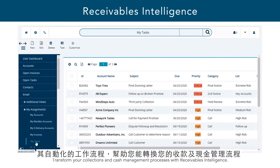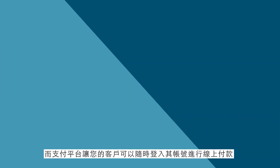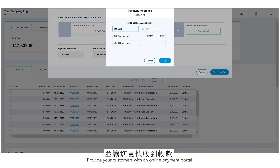Its automated workflows enable you to transform your collections and cash management processes to help reduce DSO. The portal provides your customers with 24/7 access to their accounts to make online payments, helping you reduce paper and postage and ultimately get paid faster.